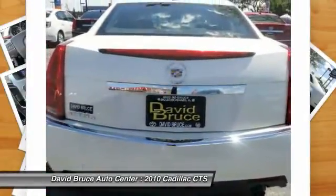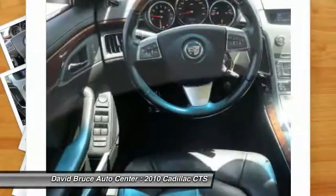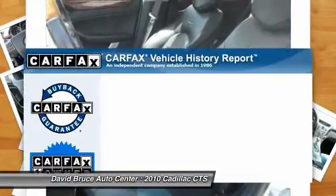Traction control, heated seats, Bose sound system, dual airbags, alloy wheels, front air conditioning, HomeLink garage door opener, cruise control, Bluetooth.